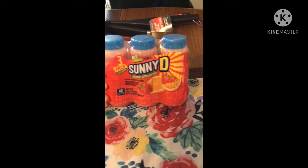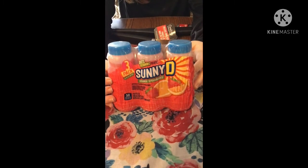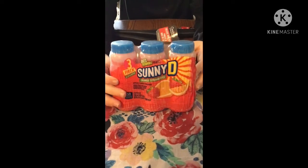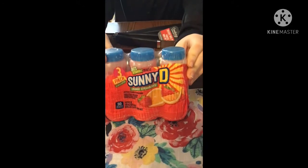My kids really enjoy these SunnyD three-packs. I have three kids so they each get one. Sometimes we buy a few, but today we just grabbed one. This one is the strawberry orange. Here are the nutrition facts — we don't get them all the time, but they really like them.